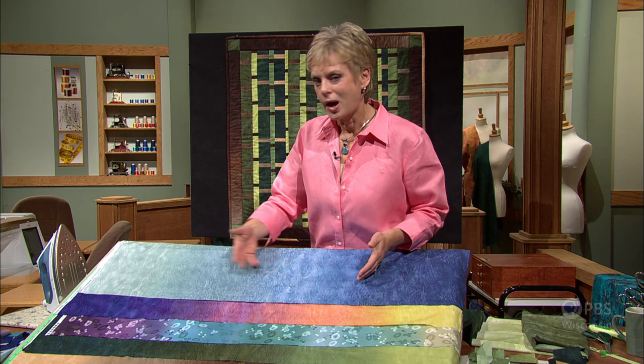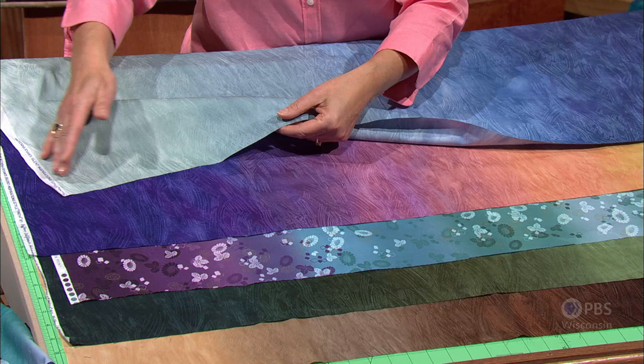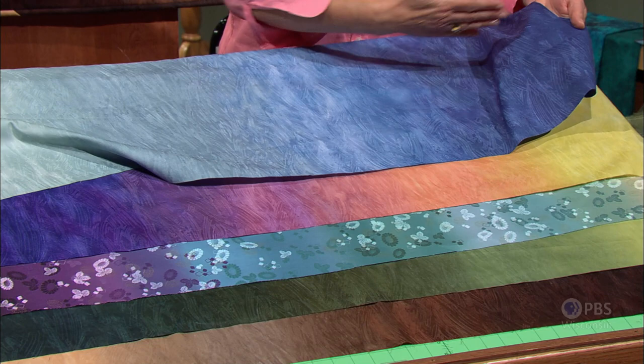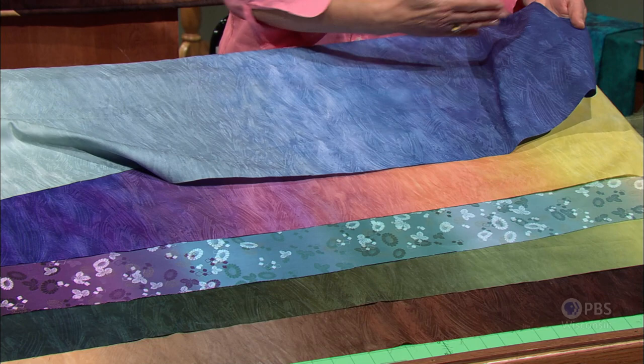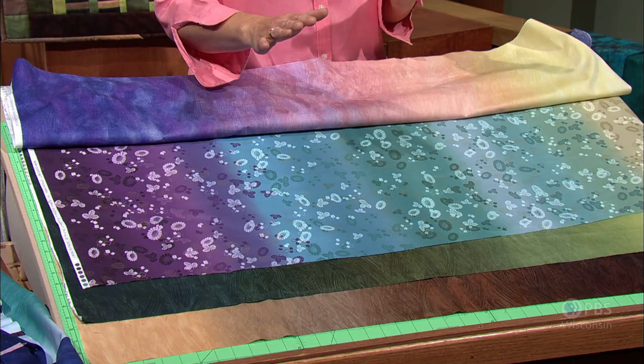I'd like to start this three-part series by introducing you to the star of the show — the fabric that ombres from one color to the other, one hue to the other. It's a fascinating way of designing with fabric, from the aqua-gray color to a very vibrant blue, all within one crosswise cut. This fabric always reminds me of a sunset, from the deep purples to a beautiful sunset fabric.